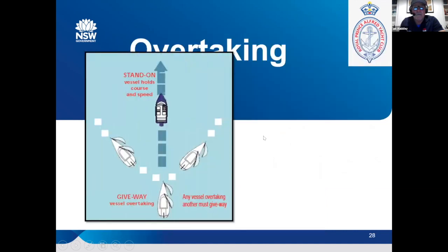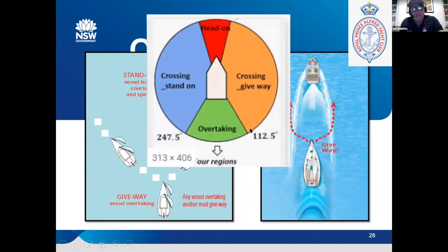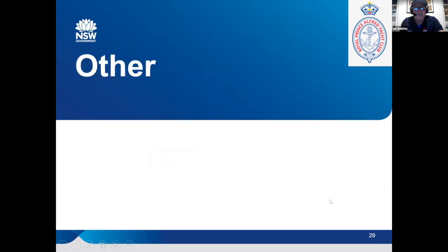The only time a sailing boat actually has to give way to a powerboat is when you're overtaking. The thing to remember is you're overtaking if you're approaching from the same bearing as the white stern light — 112 degrees off the quarter on either side. If at night you can see their stern light, you're still overtaking. Once you move to port or starboard outside those arcs, you're technically not overtaking and it becomes a give-way situation.